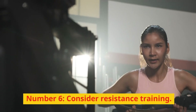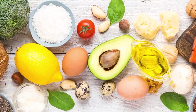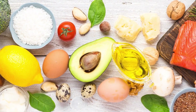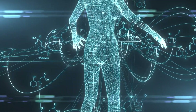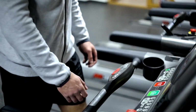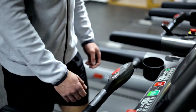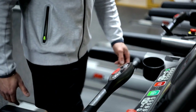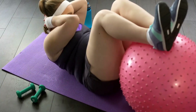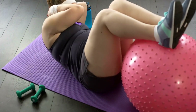Number 6: Consider resistance training. One of the common adverse effects of dieting is loss of muscle mass, which may also cause your metabolic rate to drop due to how many fewer calories you expend daily. Resistance training regularly may help you maintain or increase your metabolism while preserving lean body mass. Furthermore, resistance training reduces visceral and total body fat when done correctly.